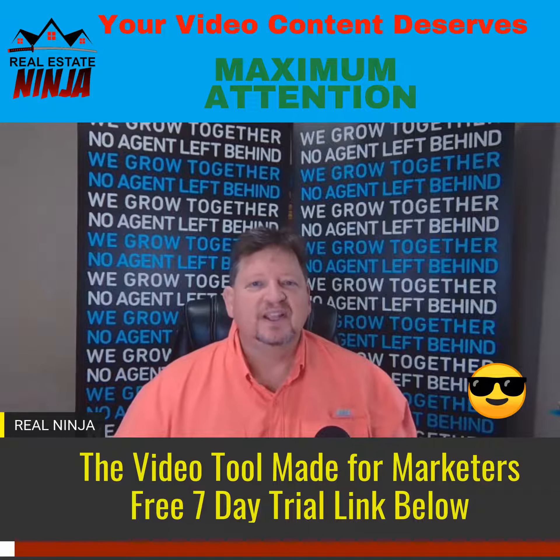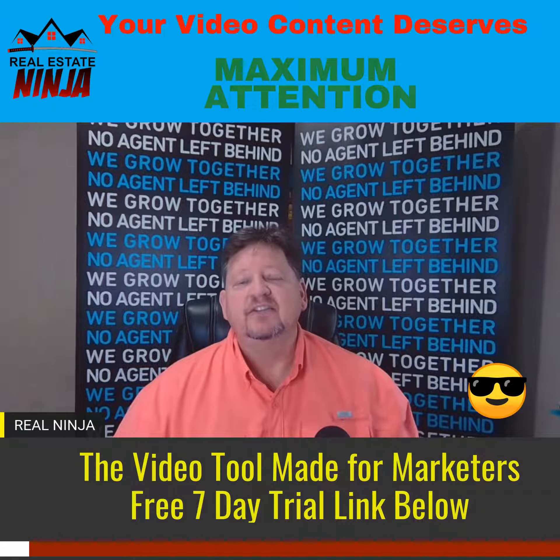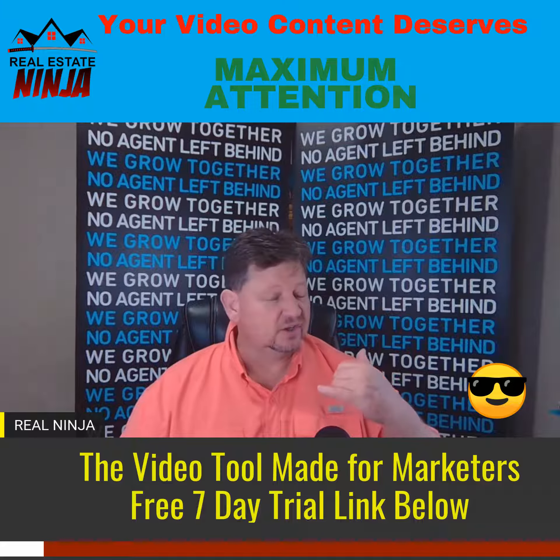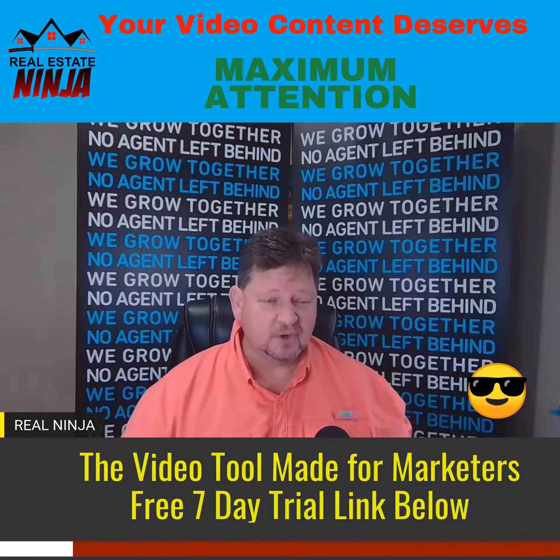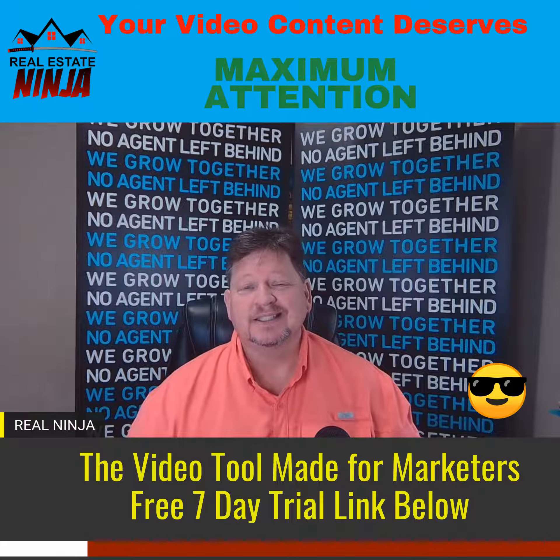I wanted to show you a really cool ninja tactic. If you are into video creation — whether you're going to post on Facebook, maybe Facebook Reels, YouTube like I'm doing now, or if you want to put it on sites like TikTok —